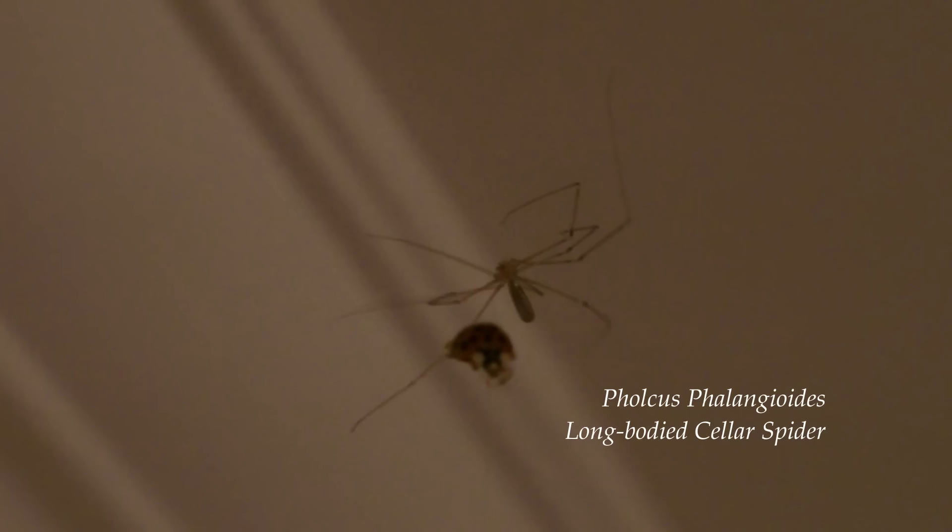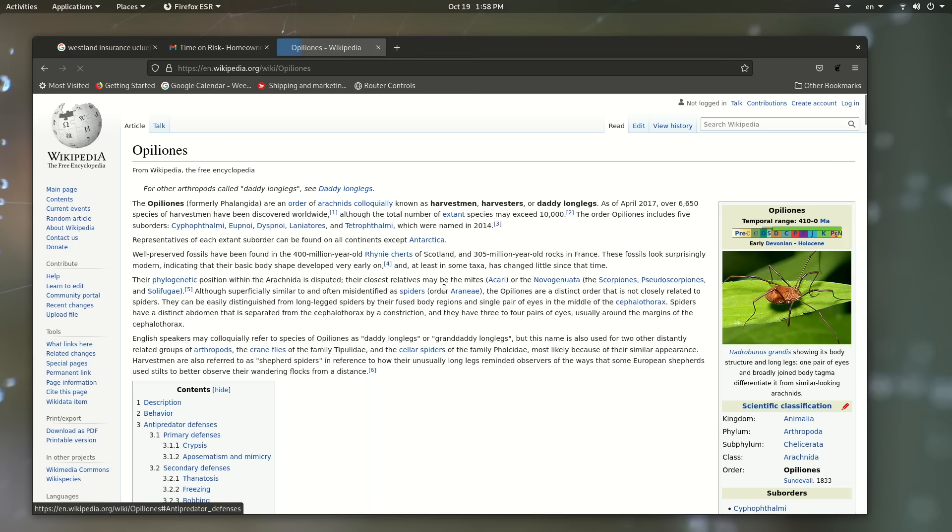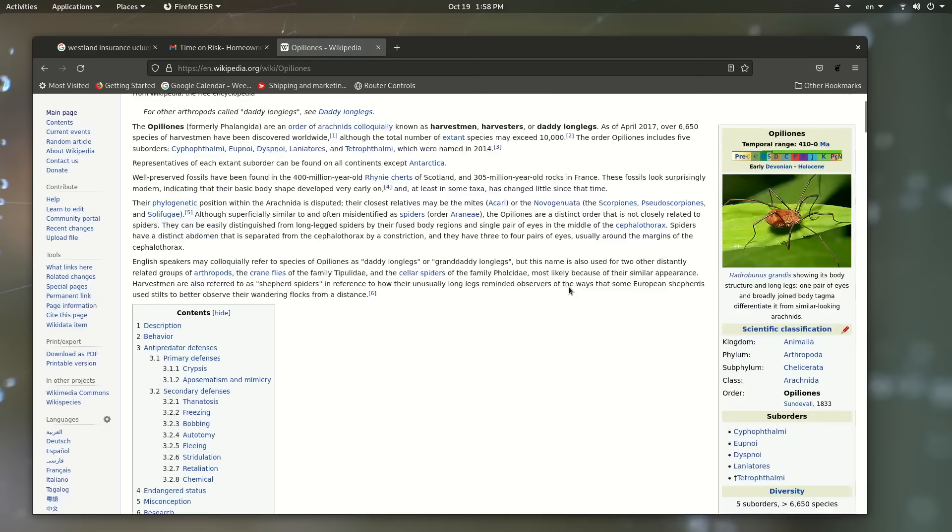So what is this thing? This is a long-bodied cellar spider — this one's a female. Let's talk about the name for a second. These are often called daddy long legs, but the problem with that is that this name has been applied to at least two other totally different creatures: harvestmen, which are arachnids but not spiders, and craneflies, which are not even arachnids but are actually insects.